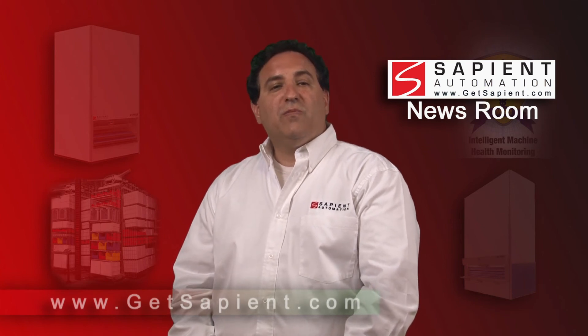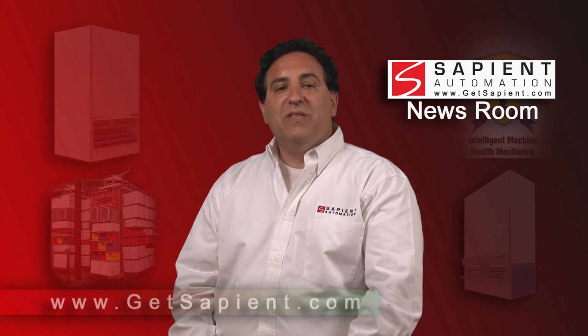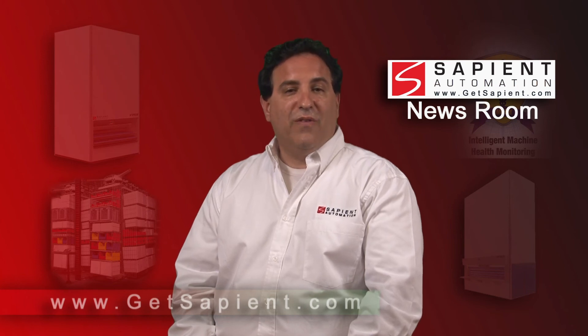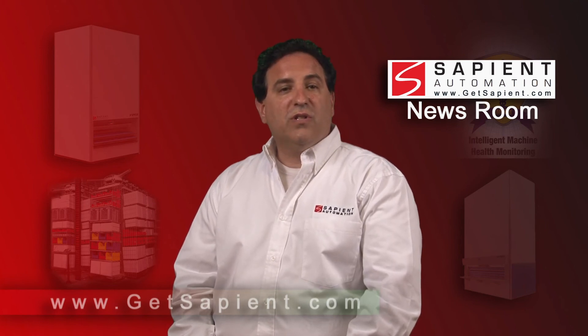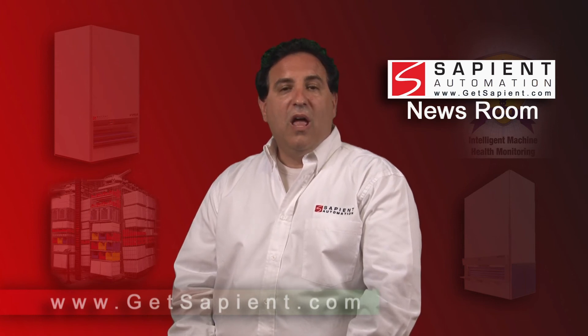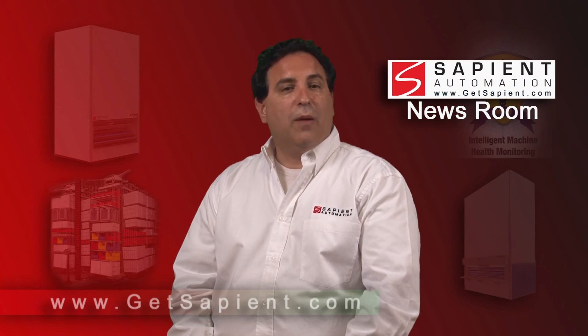Return on investment for vertical storage and retrieval systems is often under 12 months. With current tax credits being offered by the U.S. Federal Government, vertical storage and retrieval systems have never been more affordable. Organizations such as Sapient Automation provide a free return on investment (ROI) analysis to show organizations exactly how fast their ROI will be. Vertical storage and retrieval systems are designed to significantly reduce the space necessary for storage and retrieval operations, allowing that recovered floor space to be used in revenue-generating operations.